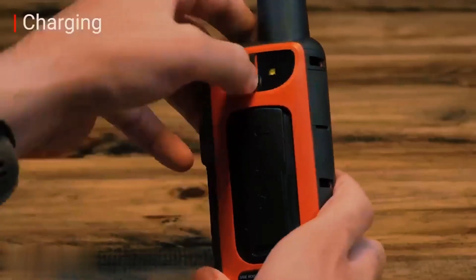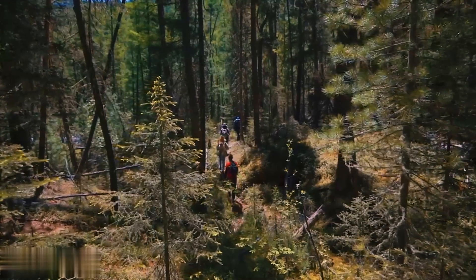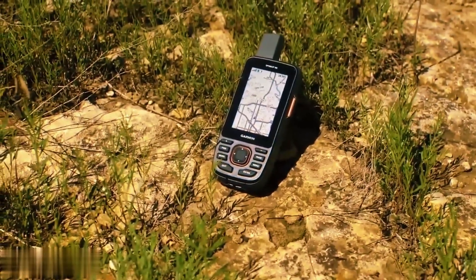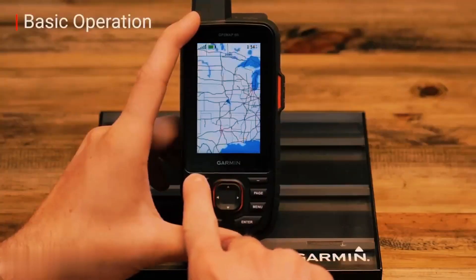If you run into trouble, you can send an SOS call to the nearest 24/7 search and rescue network. Plus, the device works for up to 200 hours in expedition mode, which is more than enough for a long journey.